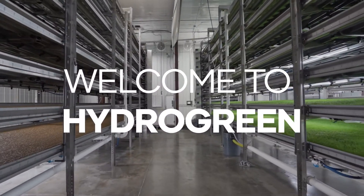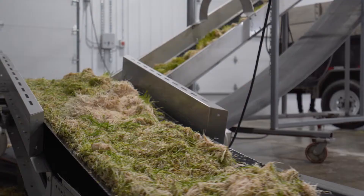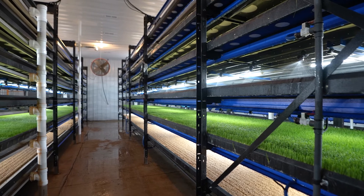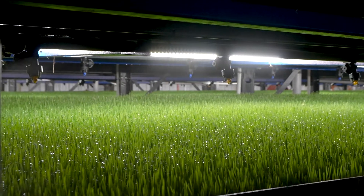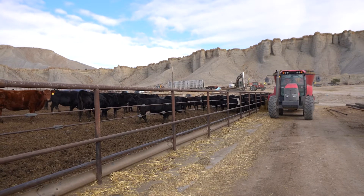Welcome to HydroGreen, the future of livestock nutrition, responsible agriculture and better food systems. Our indoor growing machines, the Automated Vertical Pastures, produce nutritious forage for livestock at commercial scale with just a fraction of the water needed to grow feed crops on farmland.